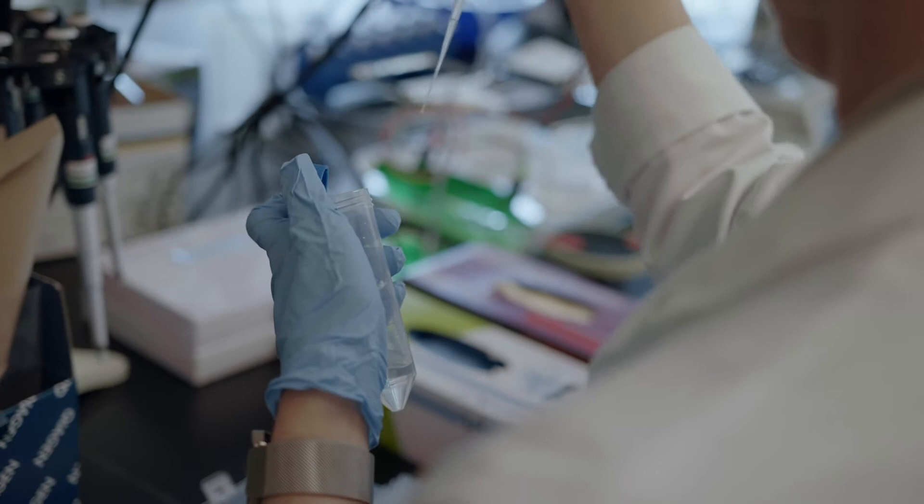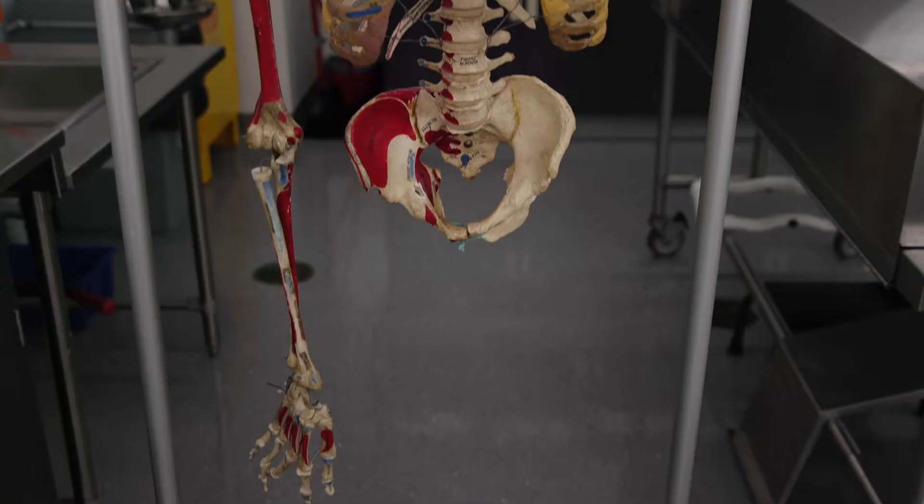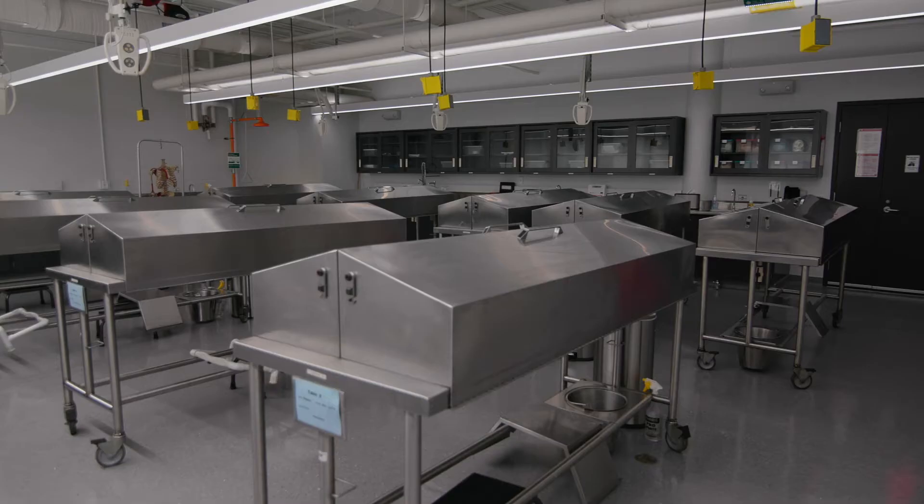This is the cadaver lab. During block three of the phase one curriculum, M1 students begin studying anatomy with the musculoskeletal system. They will have access to this room 24 hours a day every day of the year except for Halloween.